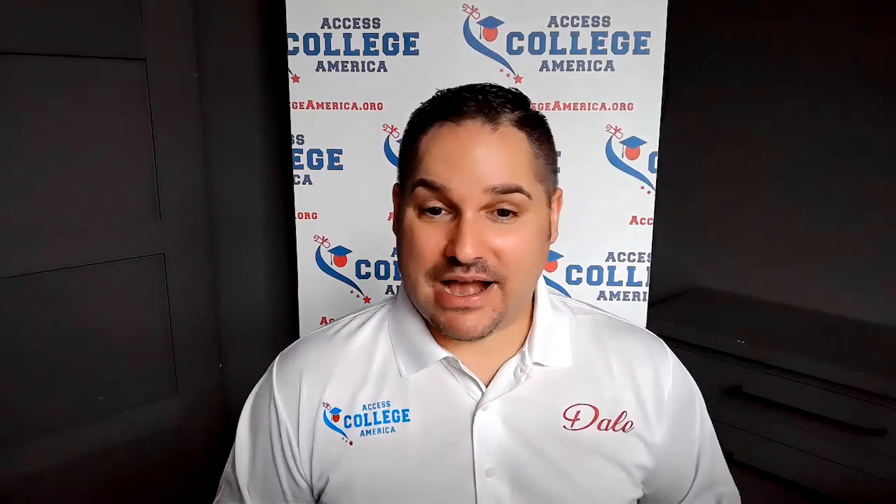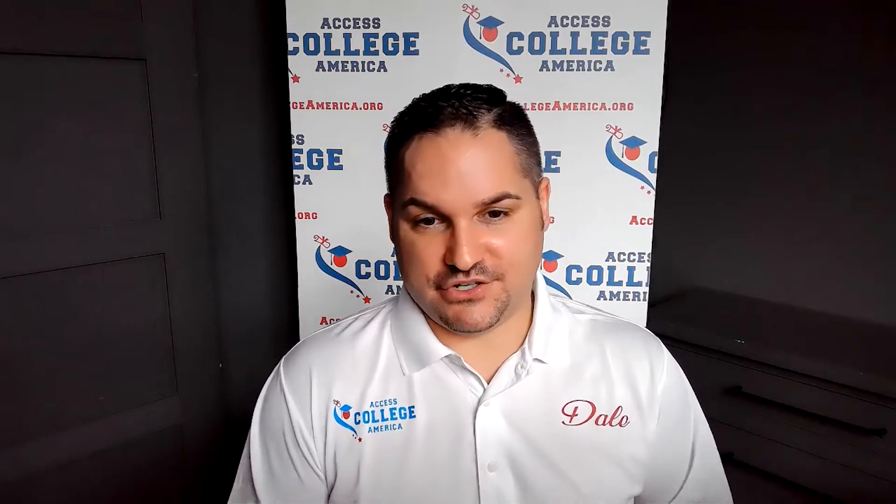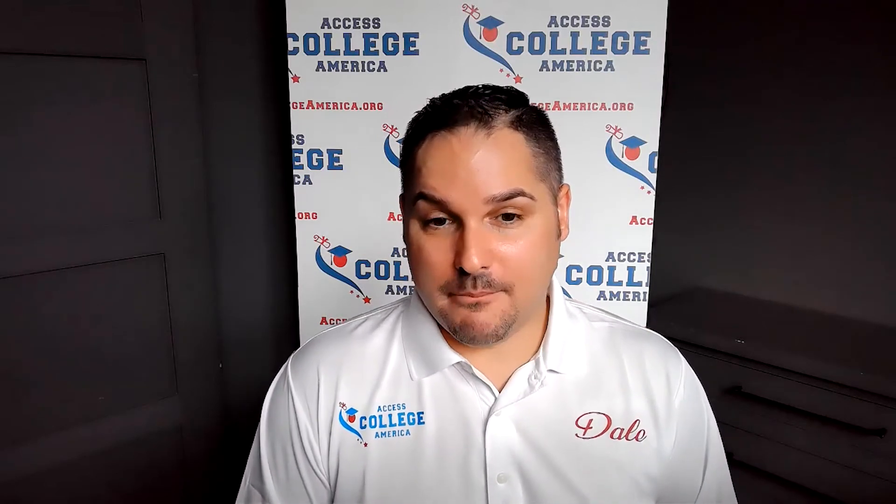Your admissions officer is going to be so impressed — not only that you connected with them, but that you already know about the institution. You know the statistics, you've read about the department, you know about research opportunities, you know about the brand new labs and facilities on campus. You can have a really great, engaging, deep conversation with your admissions officer about issues that are important to you, and make sure it's going to be not only the right academic fit, but the social fit and that it's affordable as well.